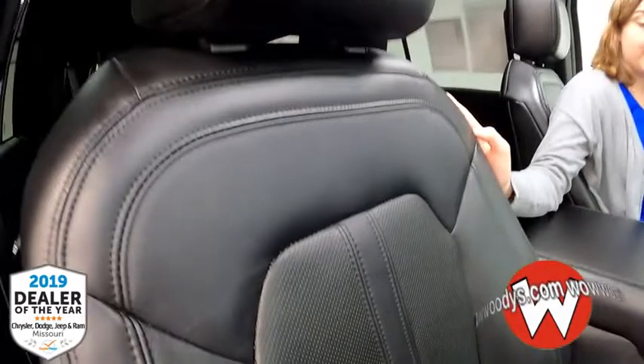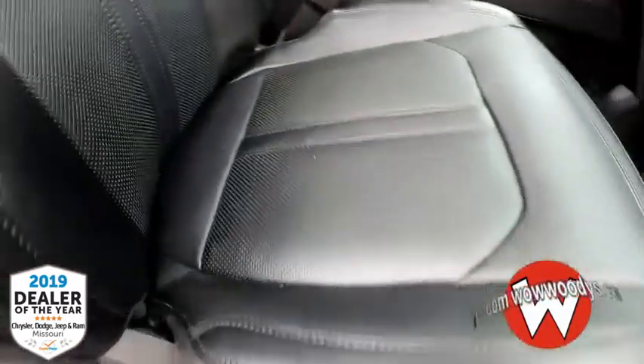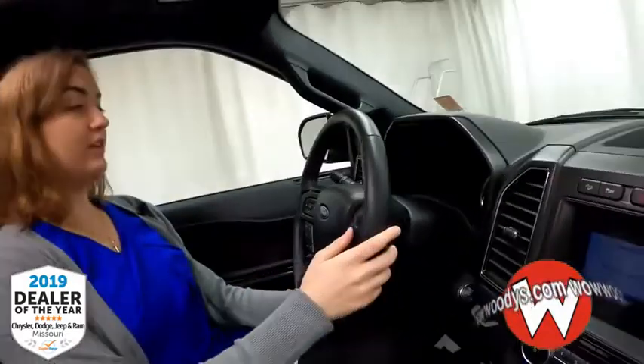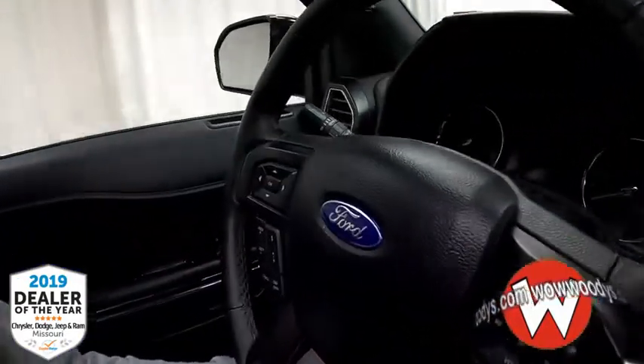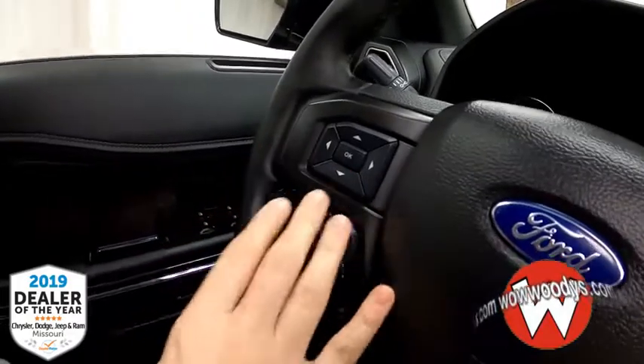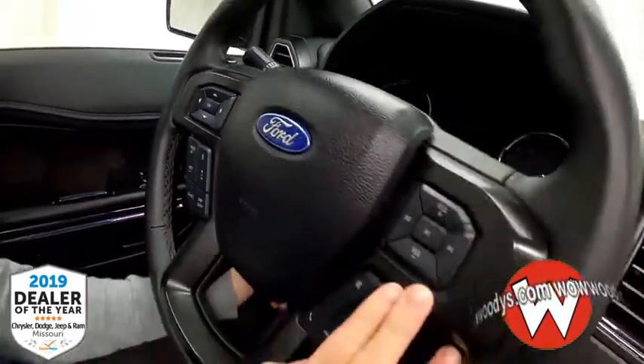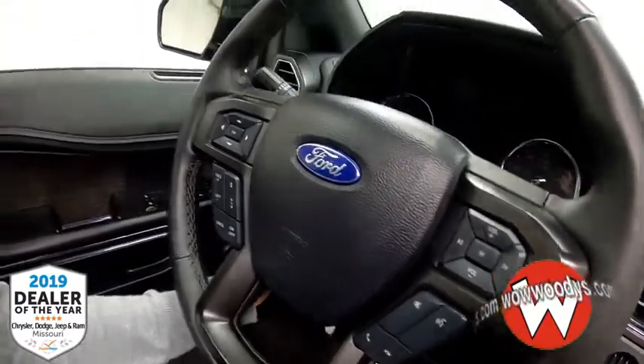Let's take a look at the front seats — these black leather seats are heated and cooled, very comfortable. Both sides are powered and you do have memory settings for the driver's seat. Looking at your steering wheel, it's leather-wrapped and heated. You also have your cluster controls, cruise controls with adaptive cruise control, your audio controls, and Bluetooth streaming.